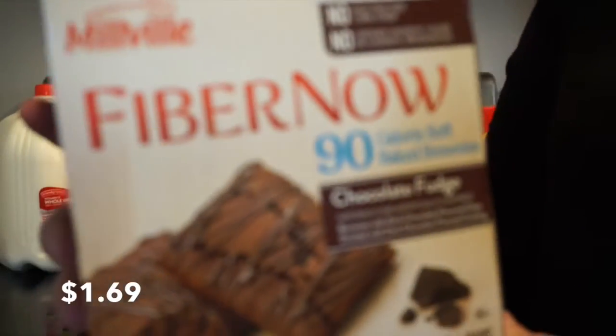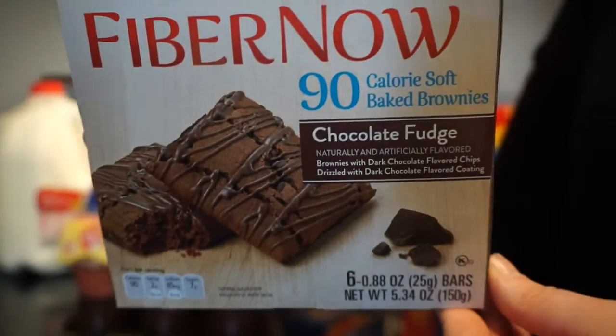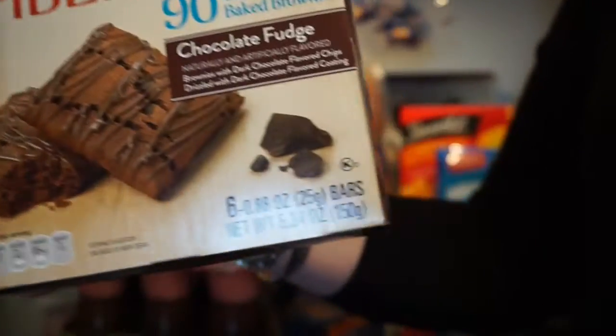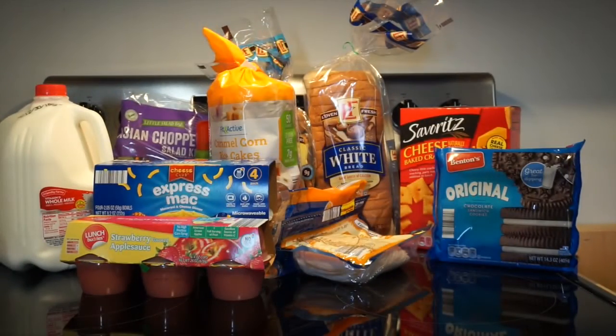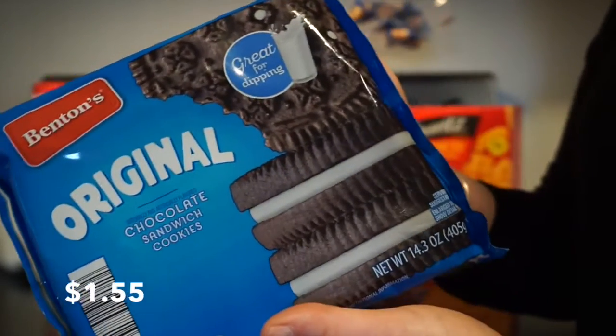I got one package of the Fiber Now Brownies, and six come in a package. I also got a pack of original Oreos.